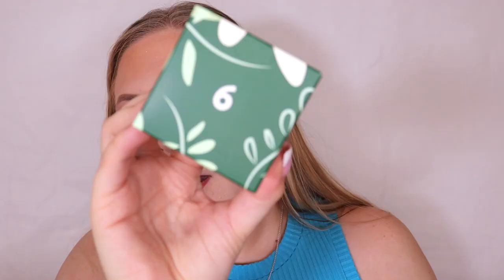Box number five is a Holland and Barrett own-brand facial toner. I love a good toner. It says dermatologically tested, suitable for sensitive skin, alcohol-free, and contains aloe vera. I love a bit of aloe vera.